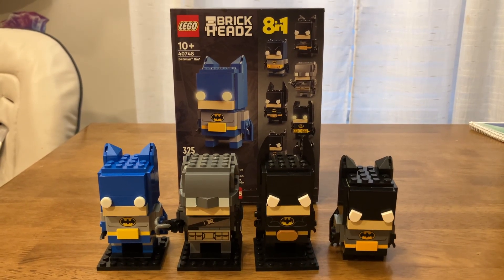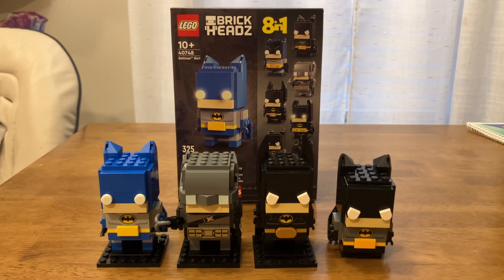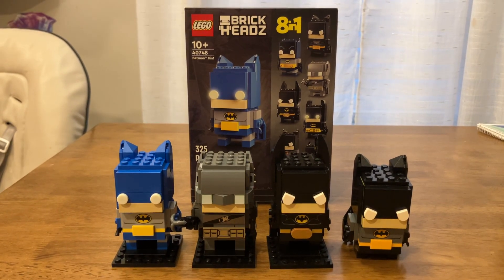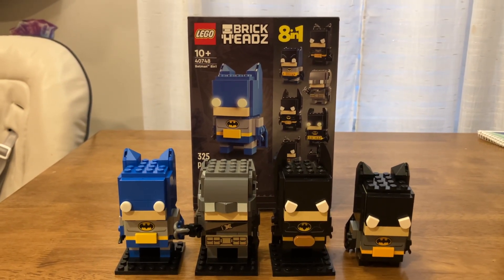What's up, LEGO fans? Nick Straight Up Bricks here with a perfectly timed video. Not only is today Batman Day, but I need to make a correction video from the video I made yesterday.